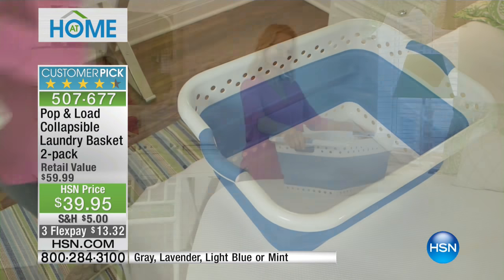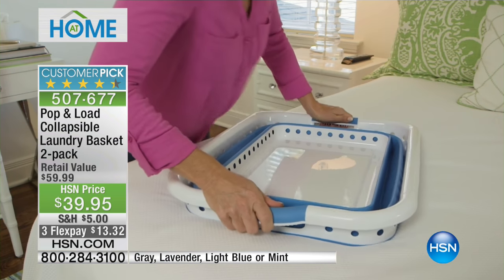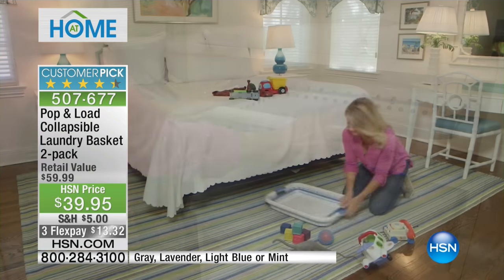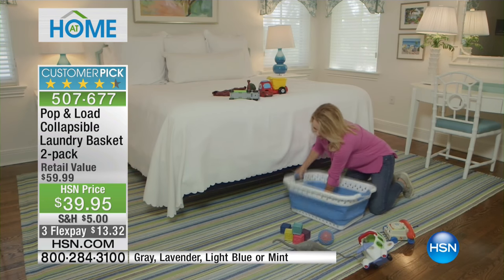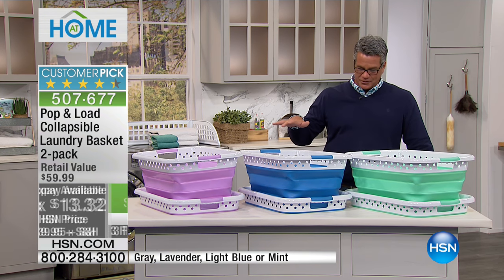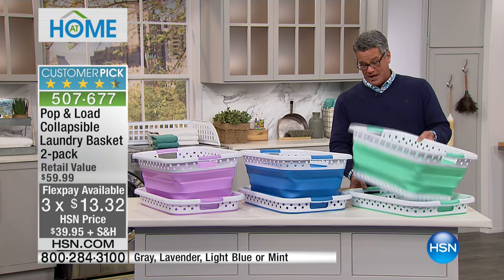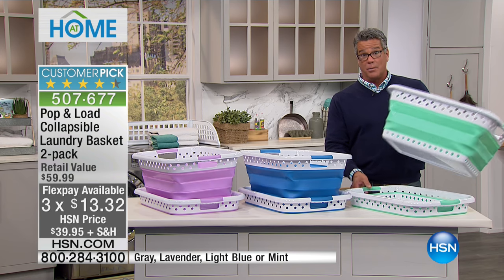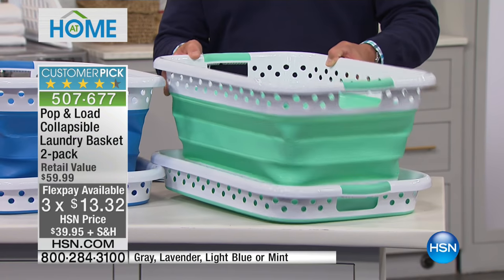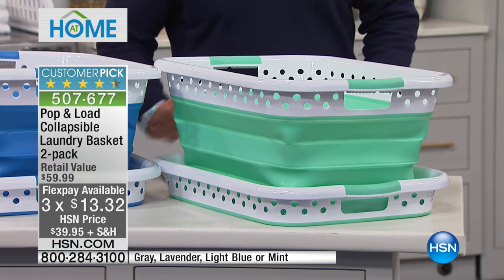We just got them back in all the colors. We've got them in gray, light blue, mint, and brand new lavender. For $39, you're going, oh, that's a great price for one — but I'm going to give you two of these today. They are ingenious. You're looking at the beautiful colors we have available, and you're looking at the before and after because this is how they look when opened up. Look at that — you can slide that under any bed. You never have to worry about it. When you don't have laundry, they put themselves away.